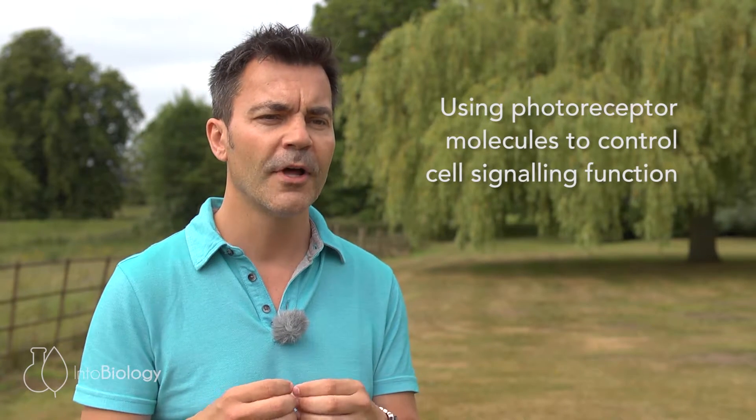This technology typically uses some photoreceptor molecule which will control a signalling function. It was Francis Crick back in the 70s who postulated that a major challenge for neuroscience, in understanding how complex systems such as the brain operate, was to develop tools that could dissect those networks within the brain. He proposed back in the 70s that using light could be a possible way in order to control and understand how these neural networks work.